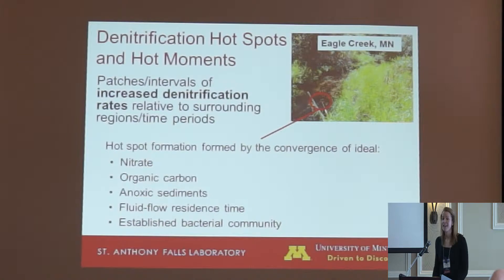What are hotspots? Small areas, termed hotspots, and short time periods, termed hot moments, have been shown to account for a high percentage of denitrification relative to the surrounding area. These hotspots have been found to occur at the convergence of ideal values of parameters such as organic matter, moisture content, anoxic sediments, high residence times, and established bacterial communities.